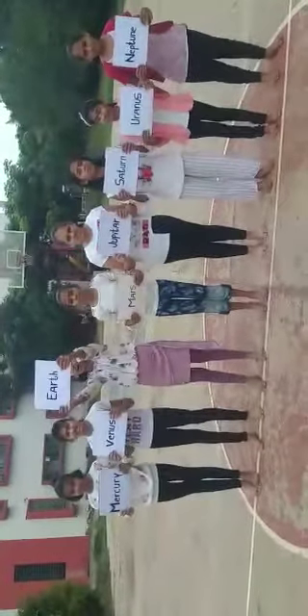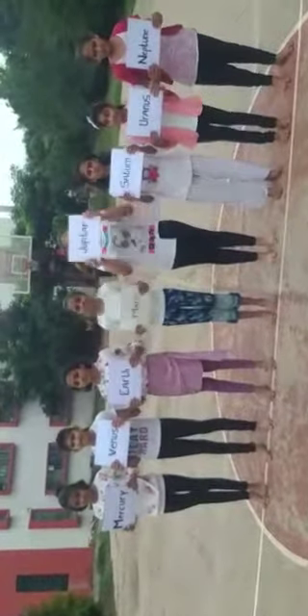M for Mercury, V for Venus, E for Earth, M for Mars, J for Jupiter, S for Saturn, U for Uranus, N for Neptune.